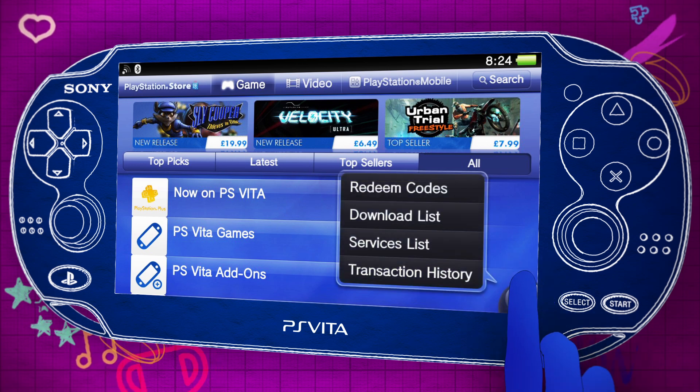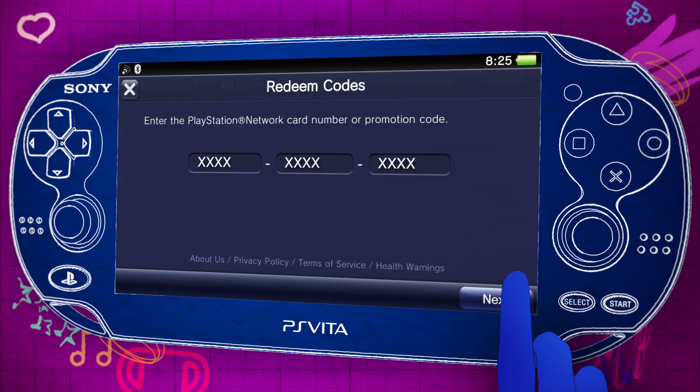tap the icon that's in the bottom right corner of your screen and then tap Redeem Codes. Then enter the 12-digit code that's printed on your voucher.